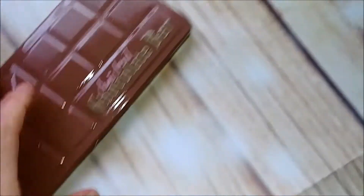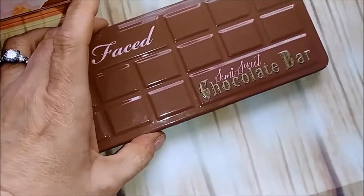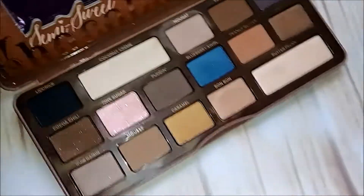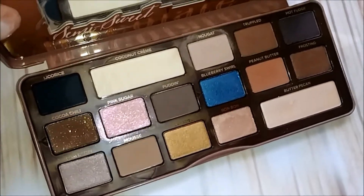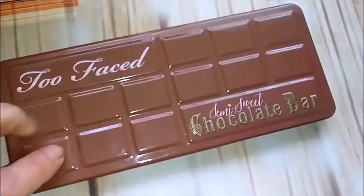Here's another oldie but a goodie — I even got a bobby pin stuck to it. The Semi-Sweet Chocolate Bar palette. As you can see I haven't used it a whole lot, but I really like it, and this was a gift from my boyfriend, so I'm keeping that one.